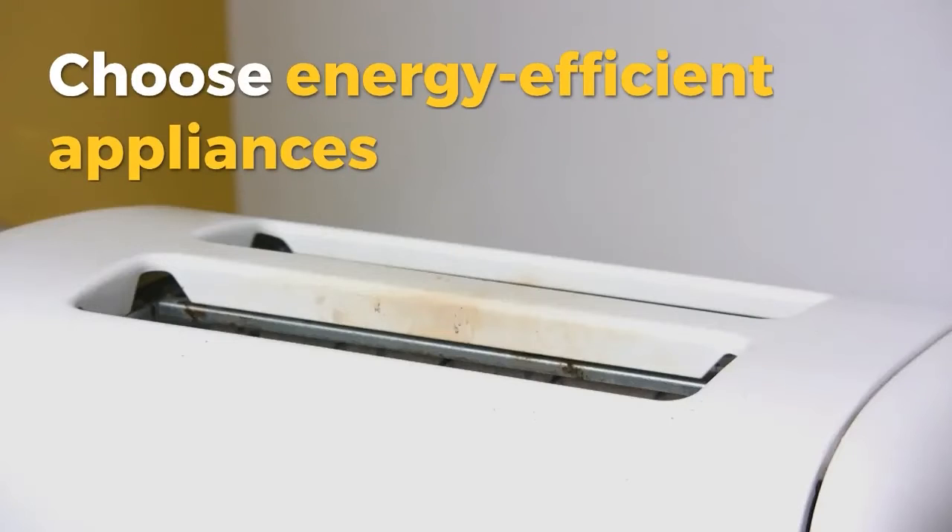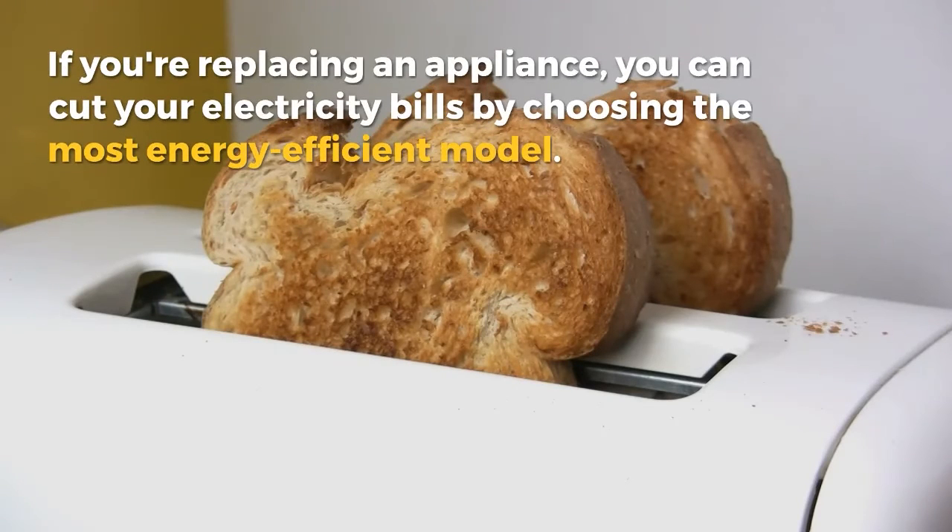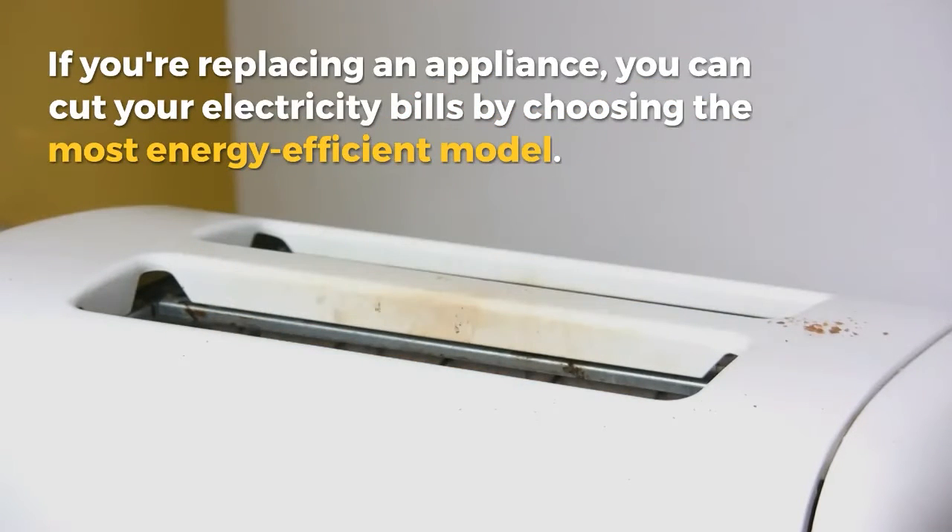4. Choose energy efficient appliances. If you're replacing an appliance, you can cut your electricity bills by choosing the most energy efficient model.